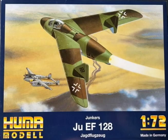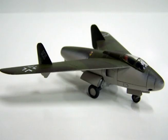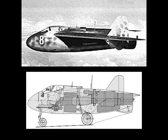143 gallons of fuel were contained in the wings, and a further 271 gallons were contained in a fuselage tank located just behind the cockpit. A pressurized cockpit was provided with an ejector seat and armor. Power was supplied by a Heinkel-Hirth HES-011 jet engine.